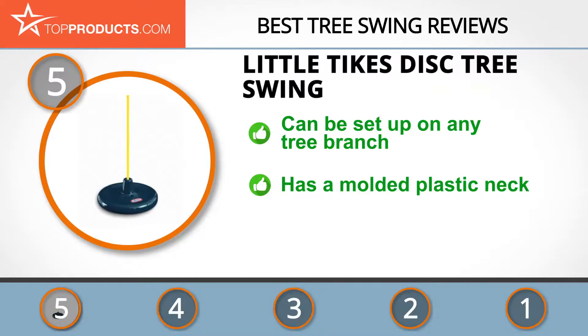The Little Tykes disc tree swing is a plastic disc rope swing that can be set up on any tree branch to offer hours of fun for kids. It's easy to assemble and has a molded plastic neck that protects the user's legs from rope burn. Unfortunately, water can collect in the disc, but you can just bend it to let the water out.